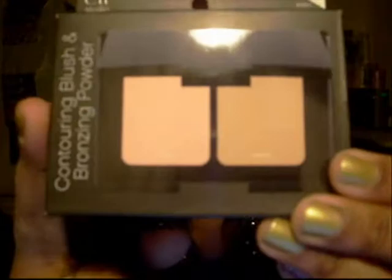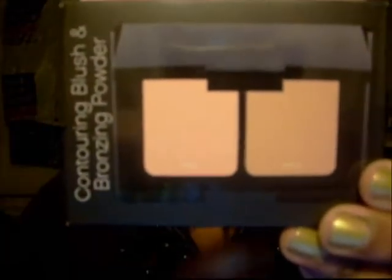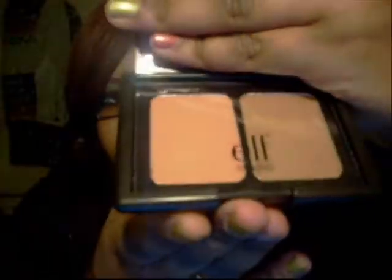This is a contouring brush and bronzer powder. This is the color — you can get the idea. This is a natural shade, and the other end is the brush — just a little brush to blend it in.